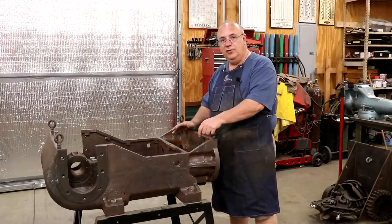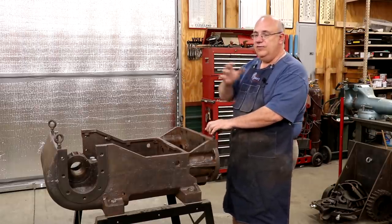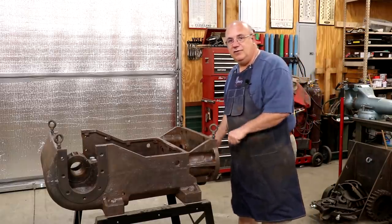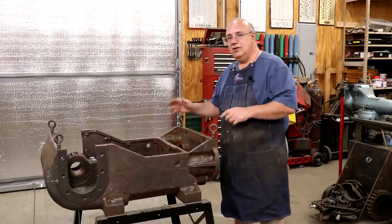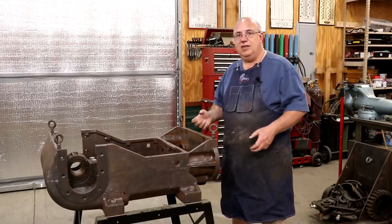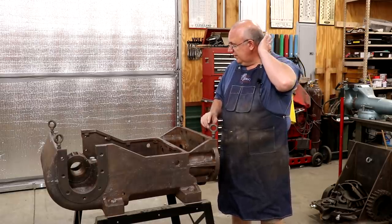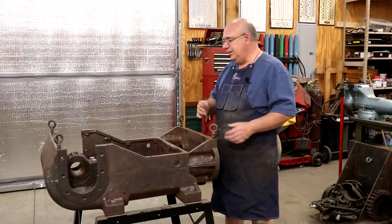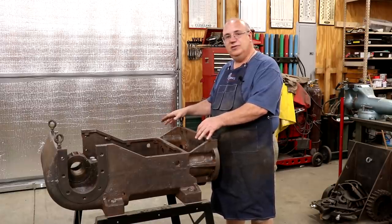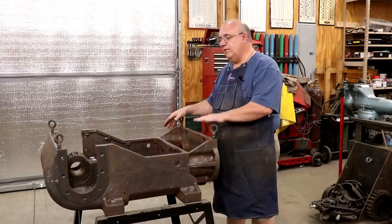The steam stoker engine goes on a steam locomotive. It is used as a power source to power an auger that moves coal from the tender of the locomotive up into the firebox. Basically, this replaced the fireman and the shovel. They still have a fireman, but instead of having to manually shovel the coal, they used this steam engine to do the back-breaking work. This stoker is destined to go on a steam locomotive restoration in Nashville, Tennessee — Nashville Steam is in the process of restoring a locomotive, and this is part of that project.